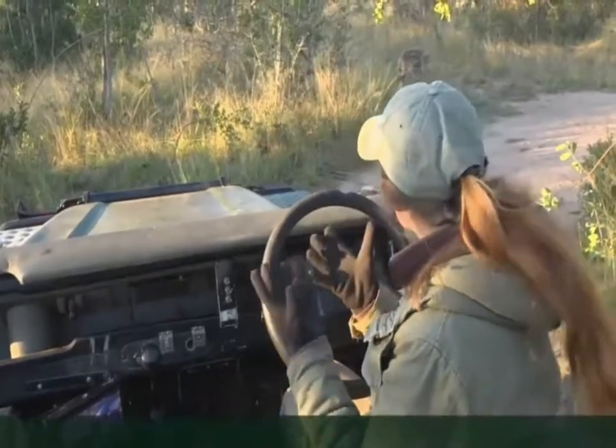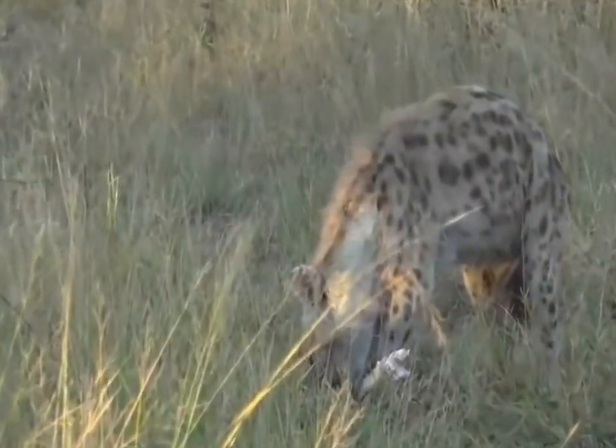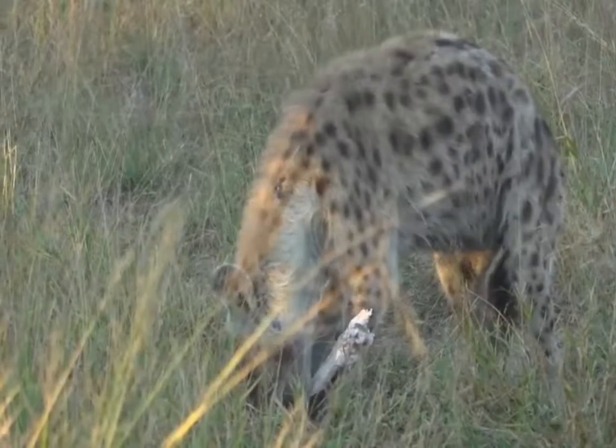We've got such perfect examples of two top predators this morning. Don't forget to send through your questions on hashtag safarilive on Twitter. And hopefully the presence of the crunching will encourage — oh, here comes another hyena!